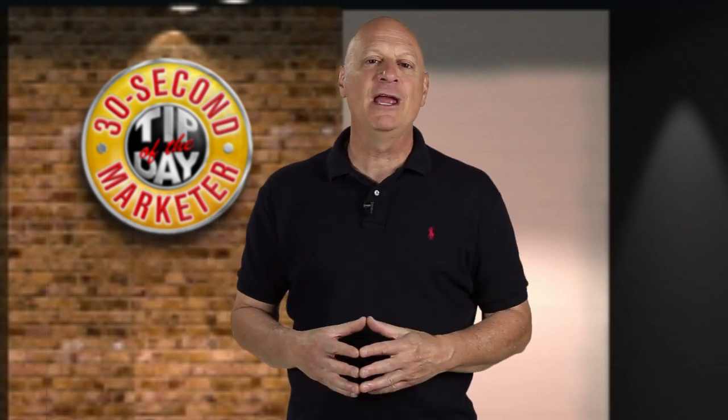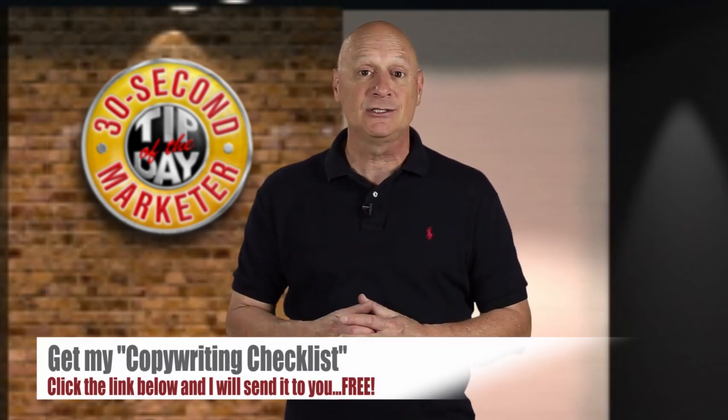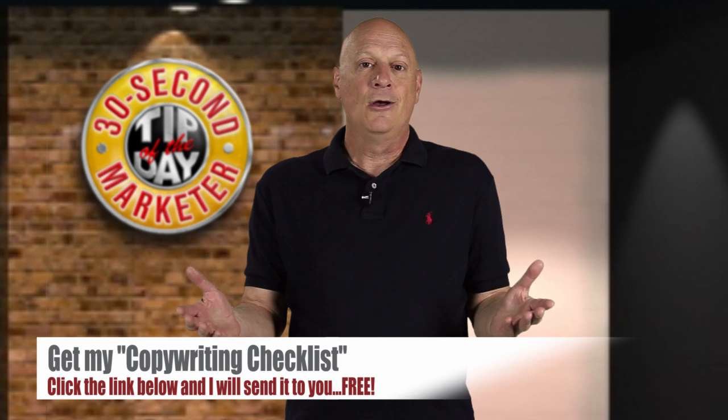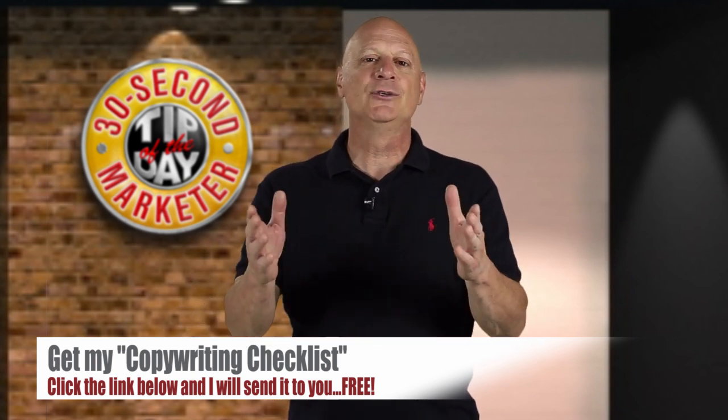If you'd like more information about how to be a good copywriter, then I suggest you get a hold of a copy of my copywriting checklist. I'll give it to you for free. All you have to do is click the link in the doobly-doo below and I will send it to you.